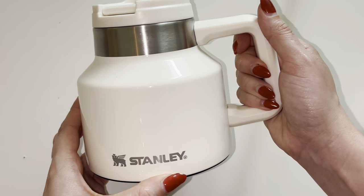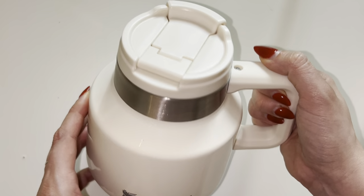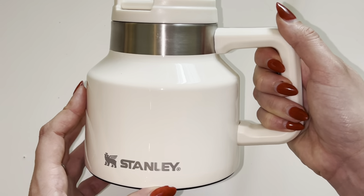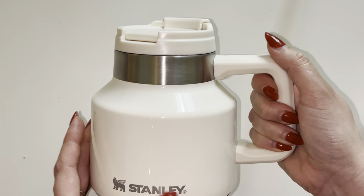I recently purchased the Stanley mug. This one is the Tough to Tip Admirals mug, which is a 20-ounce capacity mug, and I am absolutely obsessed with this mug.